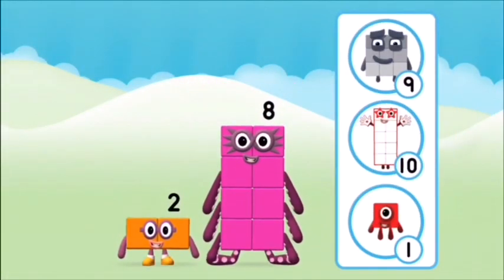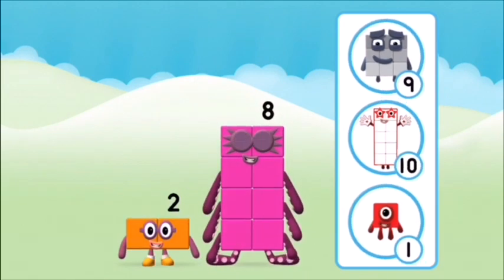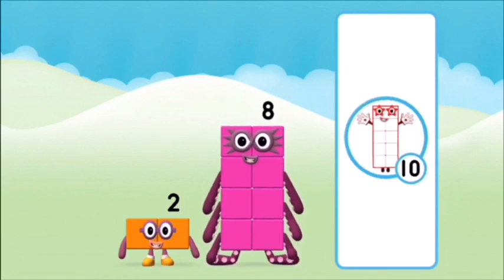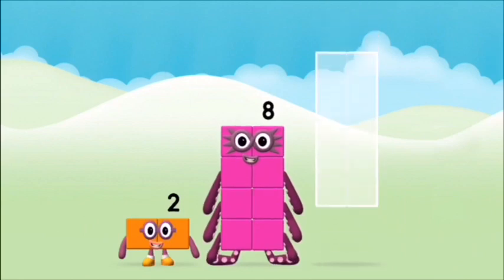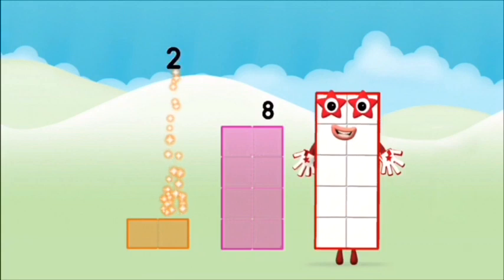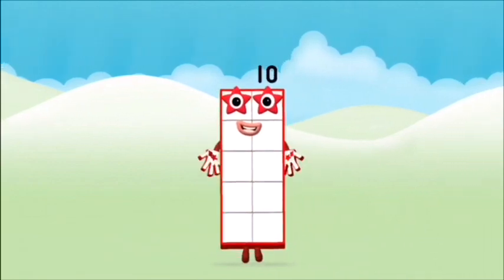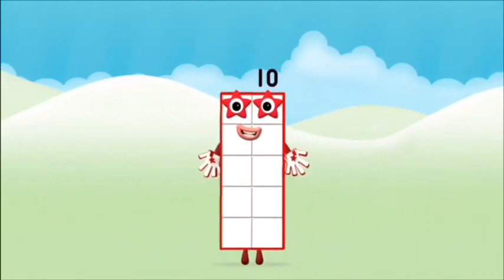What number block will you make when you add these two number blocks together? That's right. Now add the number blocks together. Eight, two. Two plus eight equals ten. Well done. You made number block ten.